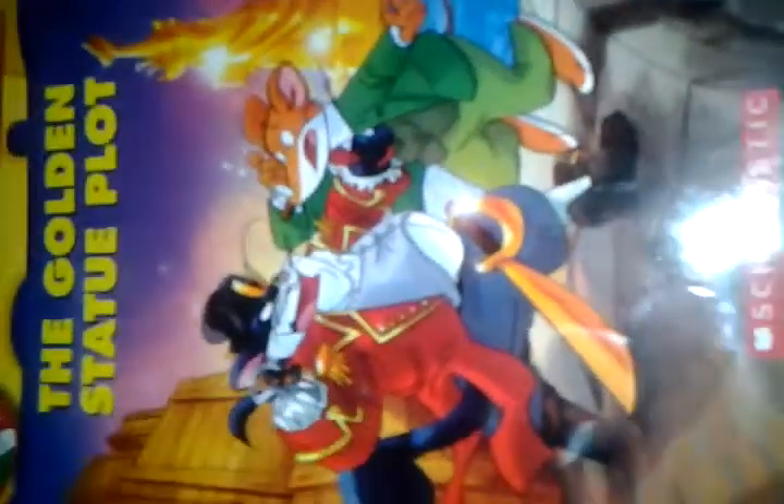I'm back to do some book reviews, and I'm Mohitha Janadhan. Today I'm going to show you the book — The Golden Statue Plot, the 55th book of Geronimo Stilton.